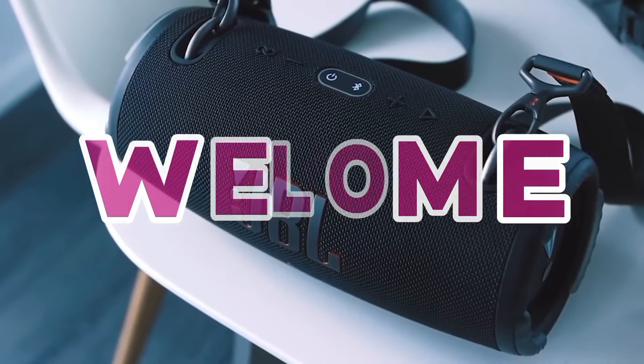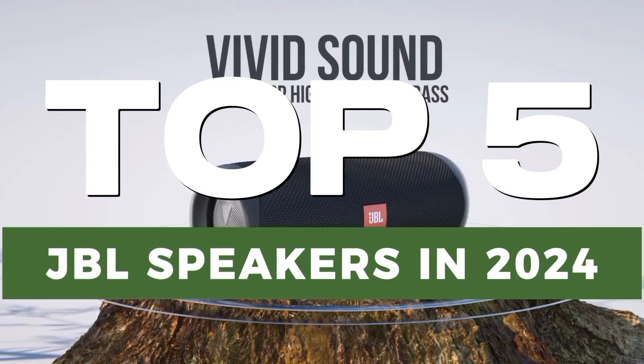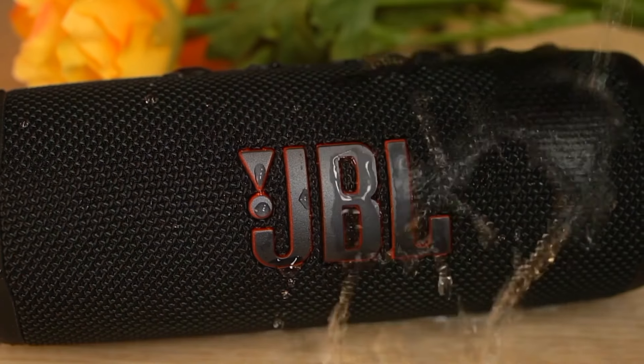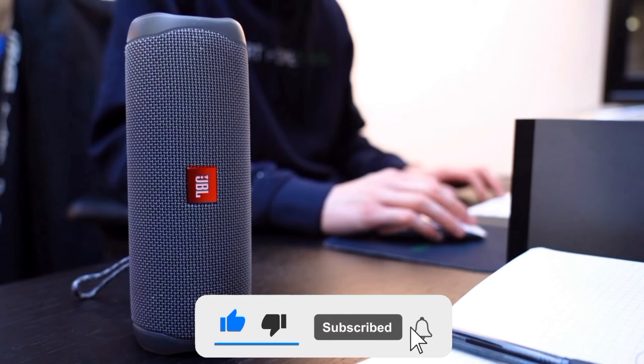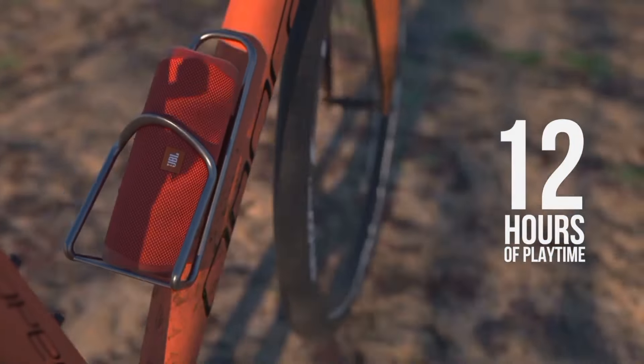Welcome, dear viewers, to our comprehensive review of the top 5 JBL speakers in 2024. In this video, we will delve into the features, performance, and value of the leading JBL speakers that have been making waves this year. We've meticulously tested and compared these models to help you make an informed decision.